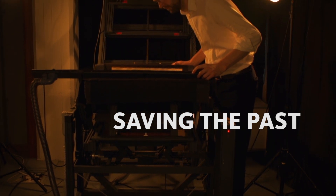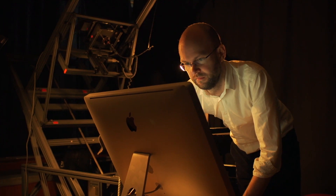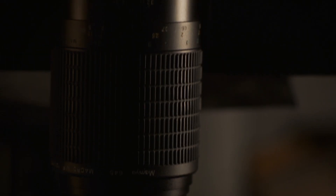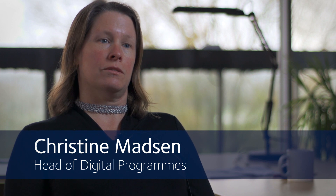Often digitization is thought of as taking pictures of things, taking digital images of things and putting it online, and that is inevitably a key part of it. But I think people always underestimate the amount of work that is not taking photographs of things. A lot of the work that goes into digitization happens before the object even gets under the camera.